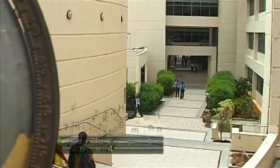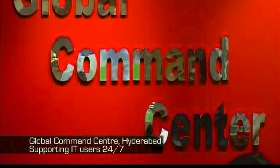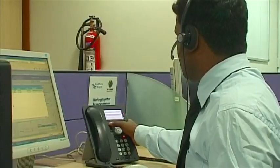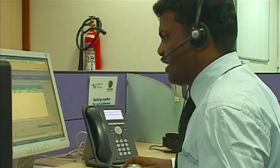5,000 miles away, offshore teams based in India support the IT network that underpins everything we do, 24 hours a day, every day, from the biggest IT issues to the smallest. Thank you for calling Silverstone. My name is Talyn. How can I help you?